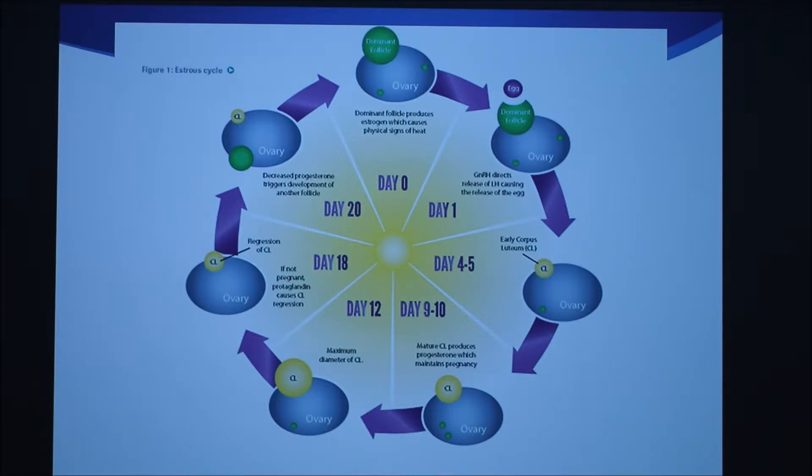Prostaglandin is released by the non-gravid uterus. If the uterus isn't healthy enough and is pus-filled, it is called pyometra. It will not release prostaglandin and will prevent another heat cycle from happening.